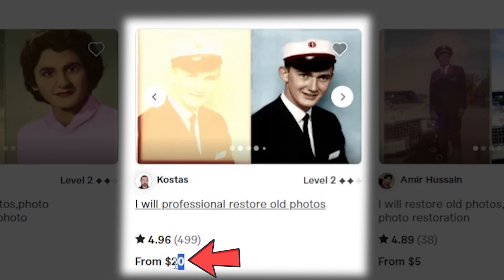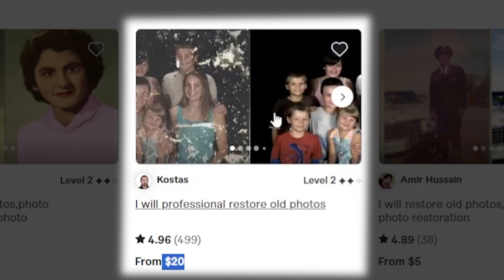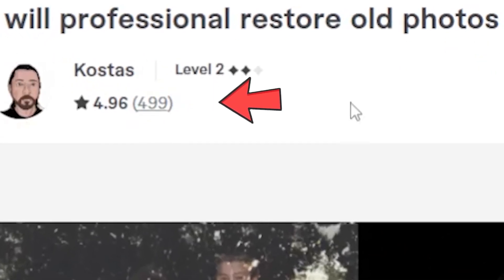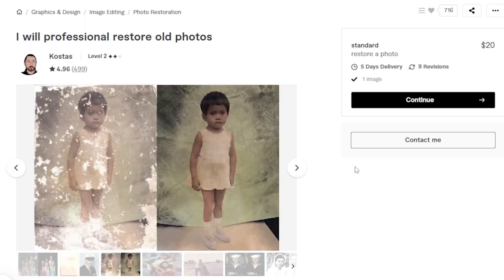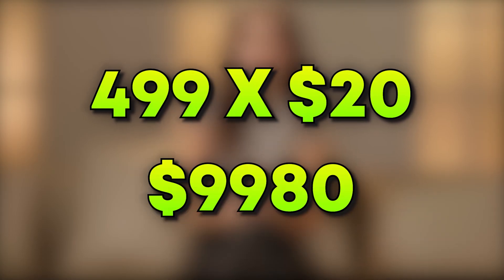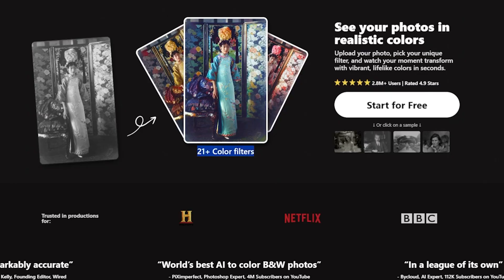This person named Coasters is charging $20 to convert a black and white photo into a color photo. If I click on this service, you can see that 499 services have already been sold. Let's do some calculations. You can do this just with your phone by using this website.